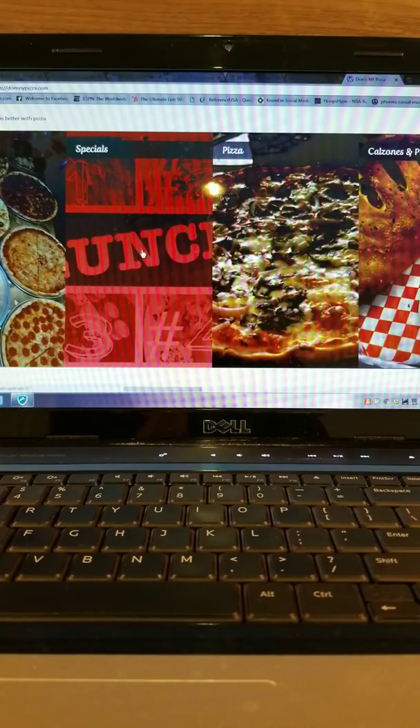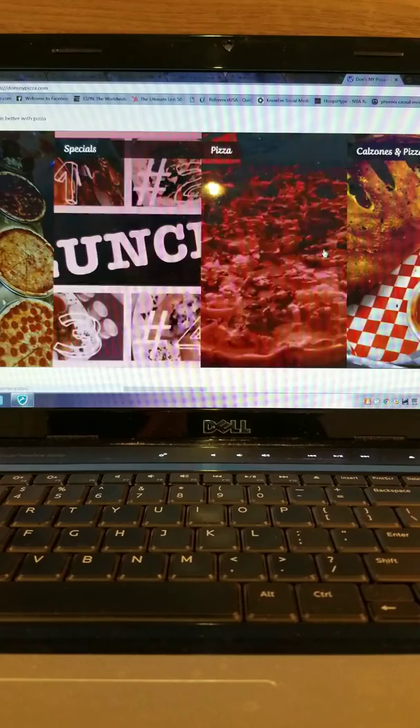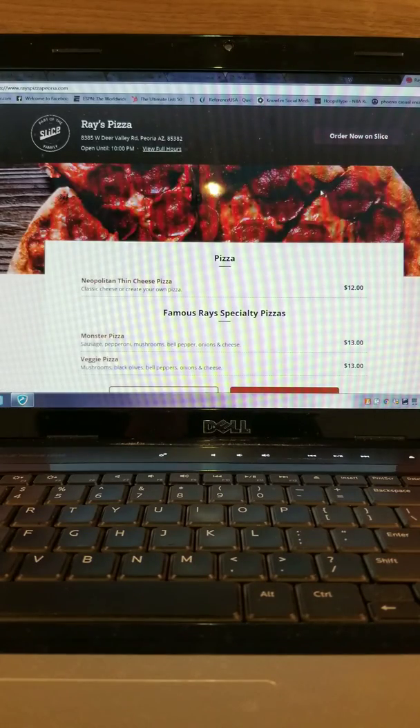Then we got Don's New York Pizza — looks pretty yummy. Ray's Pizza has slices.